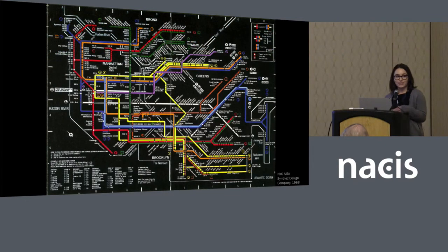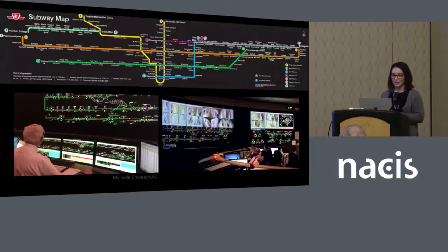When we say cartography and transit in the same sentence, I'm sure all of our minds go to something like this — a transit map designed for passengers to help them navigate through the system. Notably, my work doesn't directly look at this. I look at a different type of schematic diagram that goes on behind the scenes. I'm looking at map use in the Rail Transit Control Center.